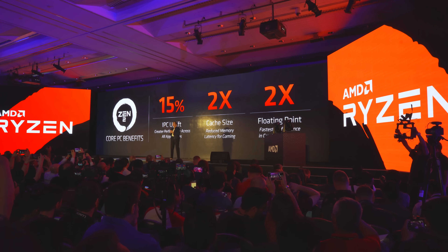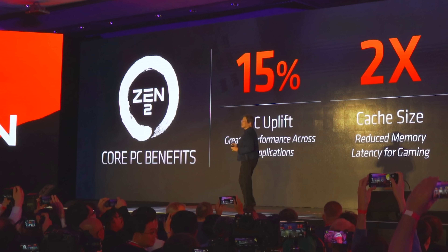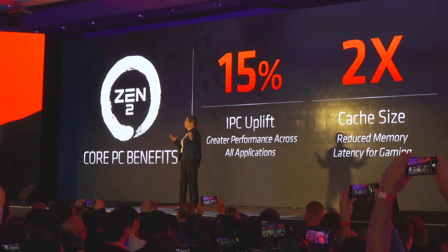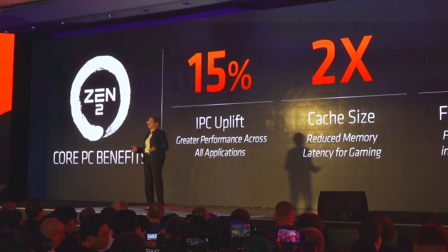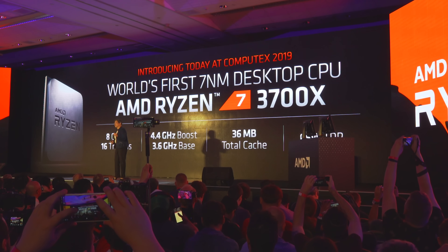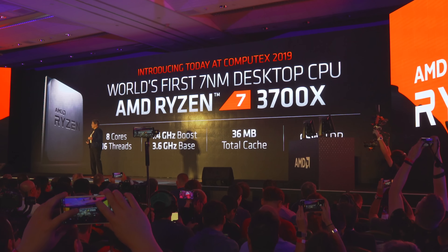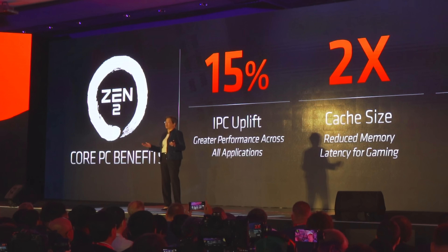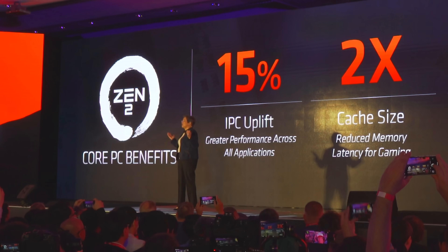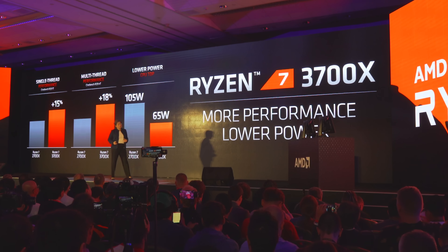Getting straight into the details, the biggest improvement is the 15% IPC — that's instructions per cycle. This is a massive gain considering this is 2019. Even with AMD going from Ryzen 1000 to 2000, they only got around a 3% IPC increase. But this time around it's absolutely massive — a 15% IPC improvement over the previous 2000 series chips. They've also doubled the cache size, which is important to achieve those IPC improvements, and AMD stated this was a prerequisite to get the best gaming performance possible.